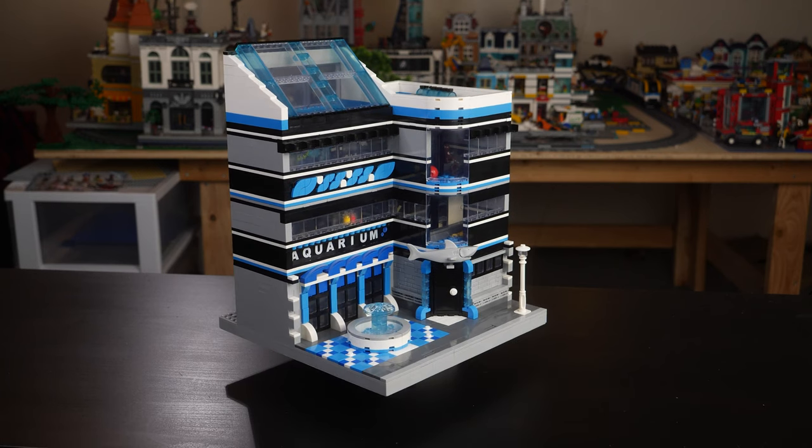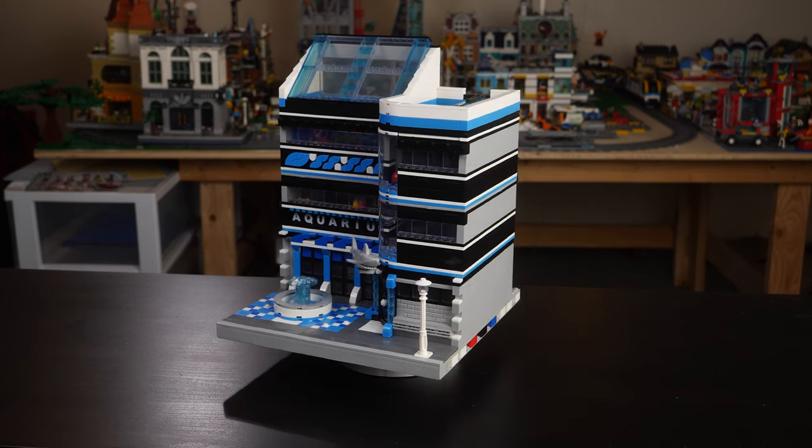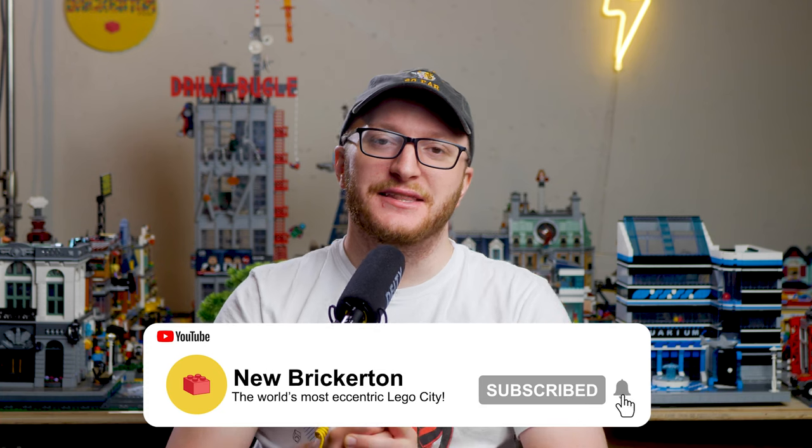That is pretty much it for my review of this set. It does have a few flaws and critiques, but overall it looks absolutely beautiful. I'm excited for the minifigures of my LEGO city, New Brickerton, to have an attraction to visit — spend a day with the kiddos looking at the fish and the seals. I do think it's going to look awesome in the LEGO city. If you have any questions about the build, feel free to ask down in the comments. I highly recommend you check out General Gems Toys and Bricks — they have a lot of cool stuff. Thank you to General Gems Toys and Bricks for supporting this video. I'll catch you guys in the next one. Peace.